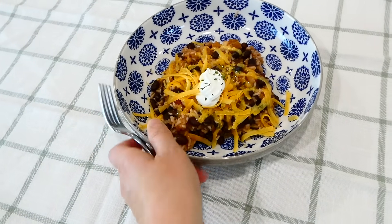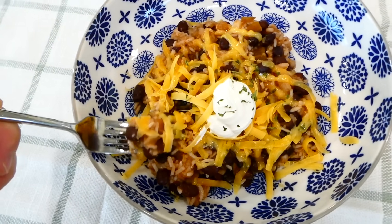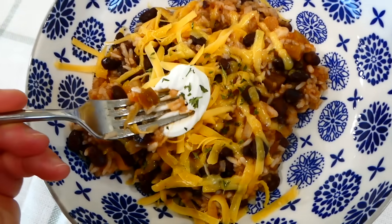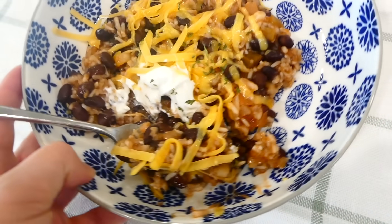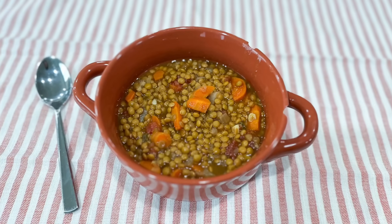If you have taco toppings on hand — sour cream, cheese, guacamole, or anything really — go ahead and top your taco bowl, but this is super good without any toppings as well. It has really high protein from those beans and is filling and flavorful.